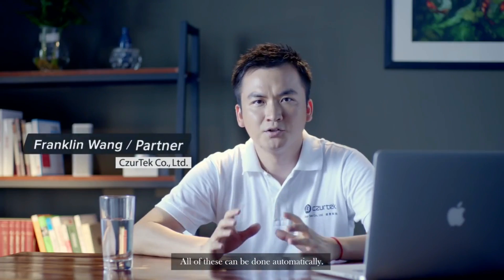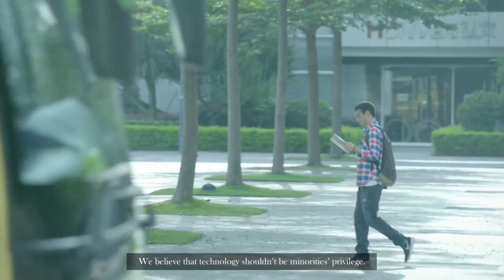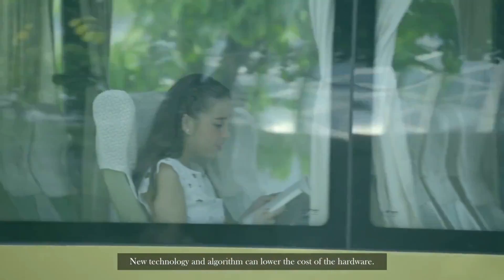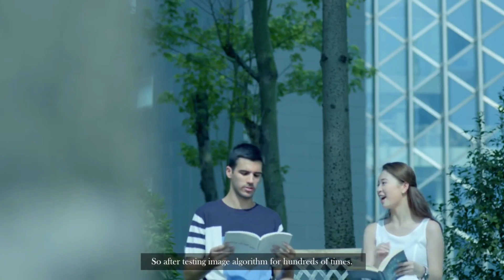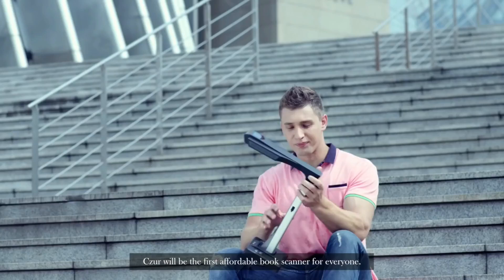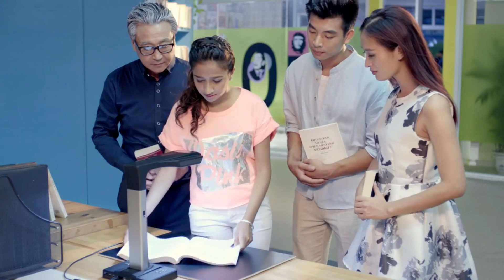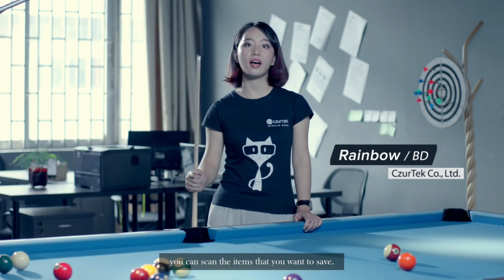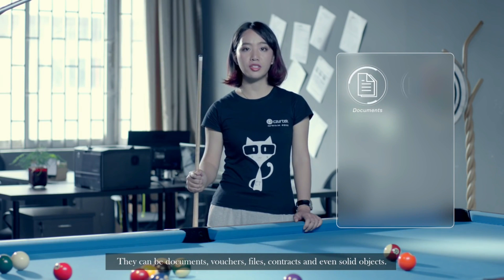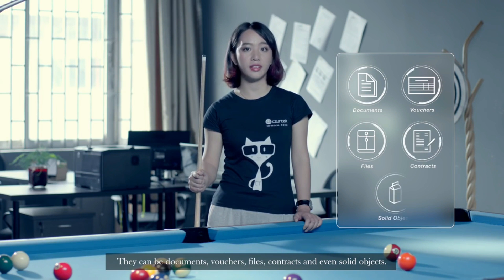All of this can be done automatically. We believe that technology shouldn't be a minority's privilege. New technology and algorithm can lower the cost of the hardware. So after testing the image algorithm hundreds of times, Caesar will be the first affordable book scanner for everyone. Using the Caesar scanner, you can scan the items that you want to save — they can be documents, vouchers, files, contracts, and even solid objects.